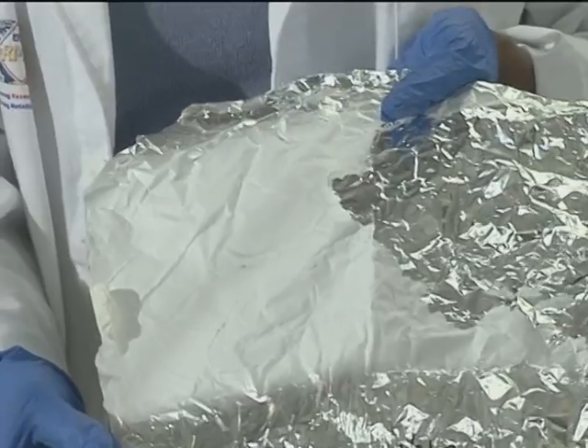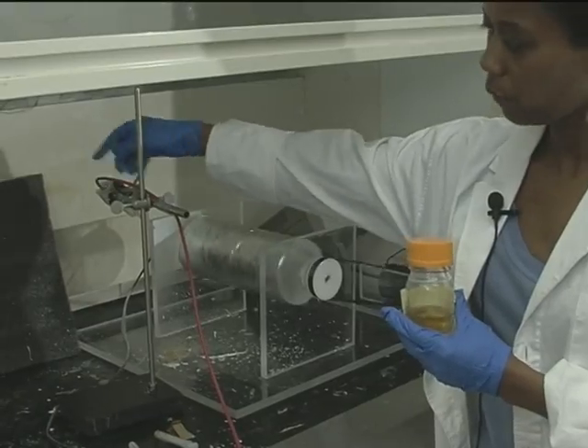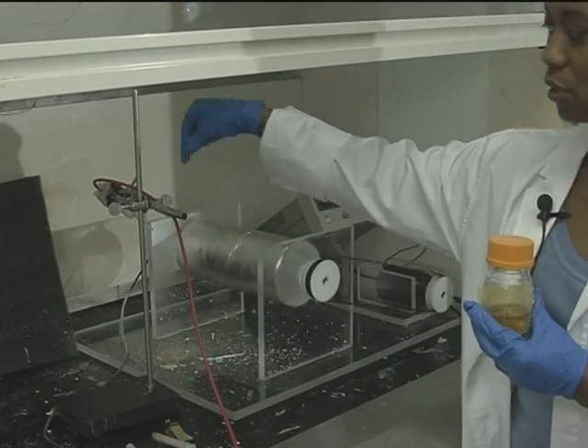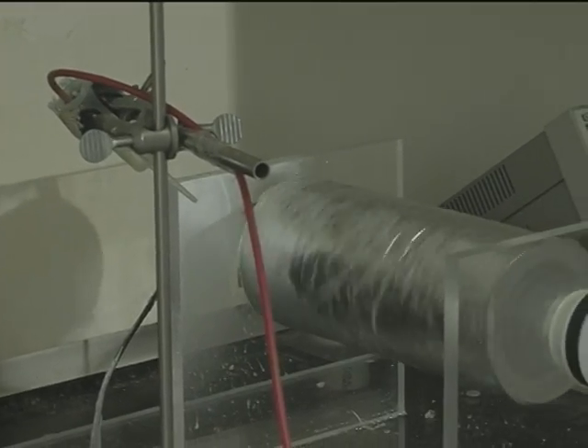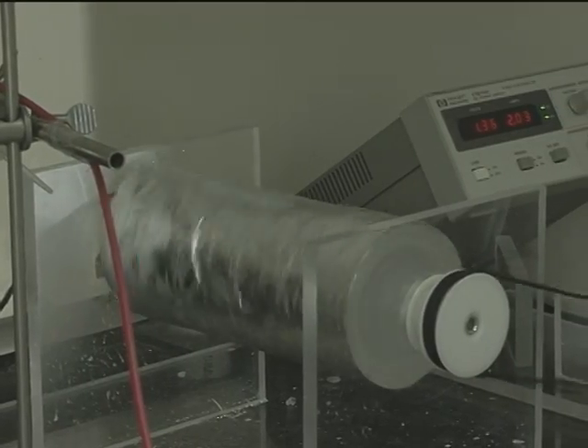They used titanium screws in order to hold the bones together in his shoulder. And I thought it was really, really difficult when we had to go back and have the screws removed. Using magnesium, I found in this lab that instead of using titanium, you can use magnesium to make the screws and it will biodegrade in the body automatically.